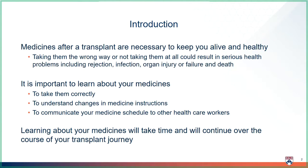It is important to learn about your medicines for many reasons. First, you need to know how to take them correctly. Your medicines will change often after transplant, and when these new instructions are told to you, you need to understand how to make these changes at home. And lastly, you need to be able to communicate your medicine schedule to other healthcare workers involved in your care, either at office visits or being admitted to the hospital.